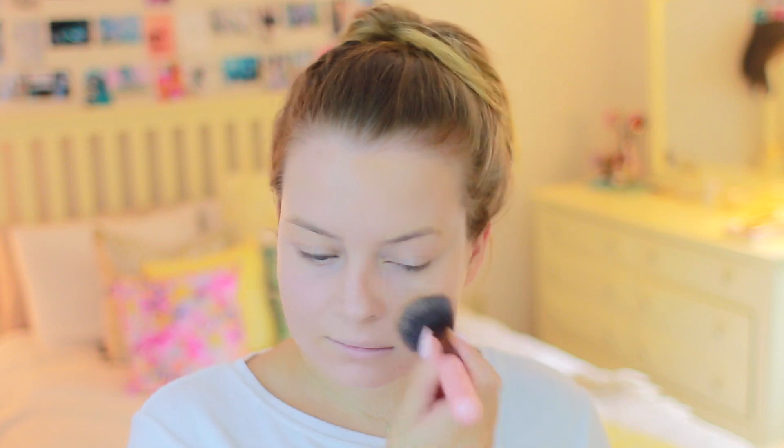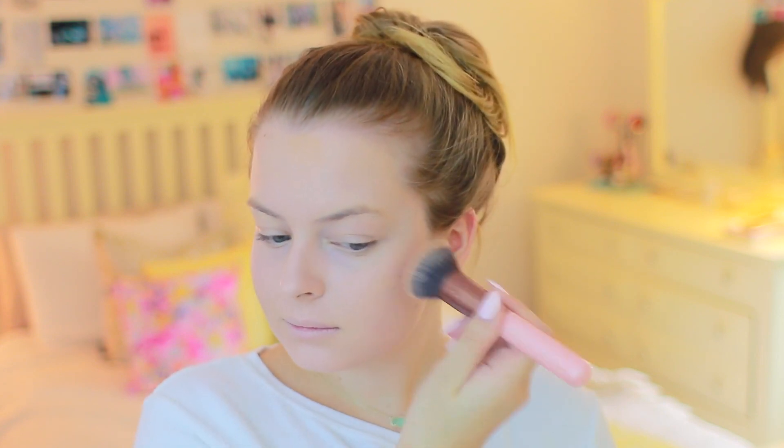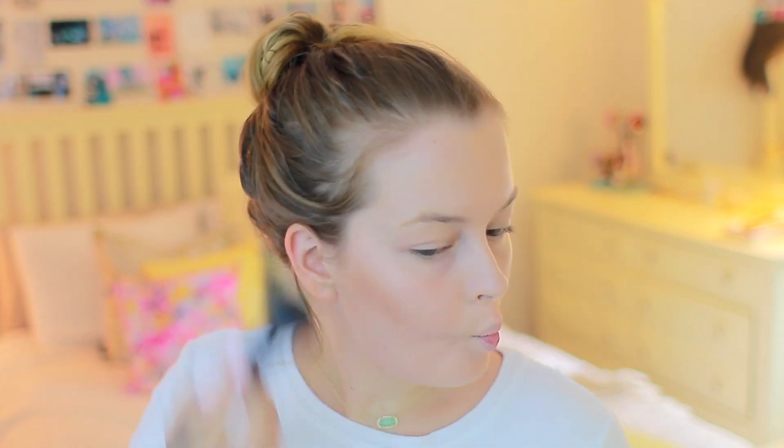And then after that, to set everything, I'm using the Tarte Amazonian Clay Foundation Powder — this is like the most incredible thing ever. And then I'm going in with the Chocolate Bronzer from Too Faced. Oh my gosh, it smells so good. And I'm just contouring my face — you guys have seen me do that before. For blush, I'm using this NARS Deep Throat Blush. I love it, it's just like an everyday pinky shade.